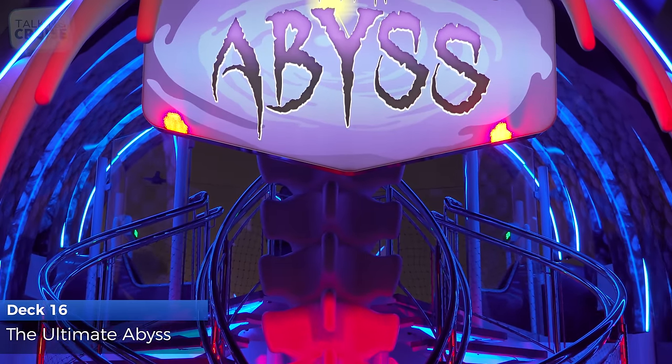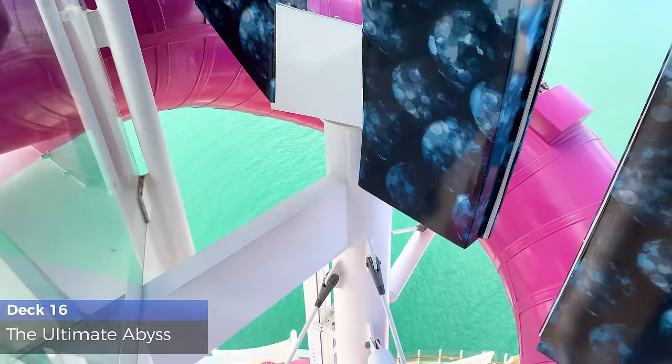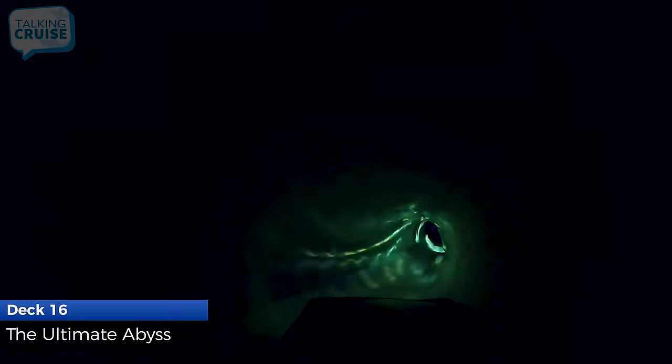Looking for a thrilling activity while staying dry? The Ultimate Abyss Slide will plummet you down 10 stories through the winding tube with light and sound effects and sections in total darkness.